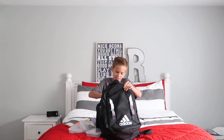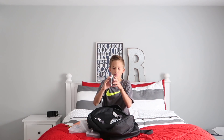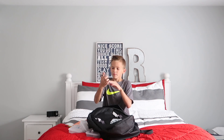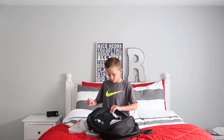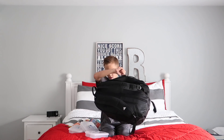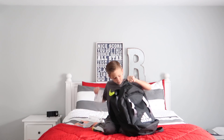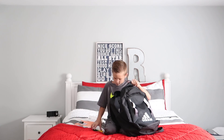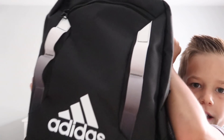The last thing is a pencil sharpener! This is helpful — this is perfect, just in case if your pencil lead breaks off. If your pencil breaks you can sharpen it, and it's perfect for that. Okay, that's all — that's what's in my backpack!